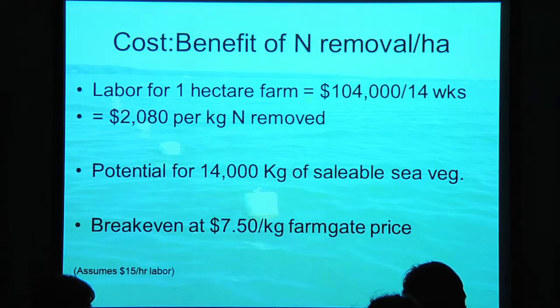What about the business opportunity of growing seaweed into a seaweed salad business? Based on our labor-intensive research farm, operating at a one-hectare farm scale would cost about $100,000 in labor. We could produce about 14,000 kilograms of saleable sea vegetables, and the break-even price would be about $7.50 per kilogram. We've been in touch with someone growing this type of seaweed in Austin, Texas, selling to local markets at $12 to $14 per kilogram. So you could make a business out of this.